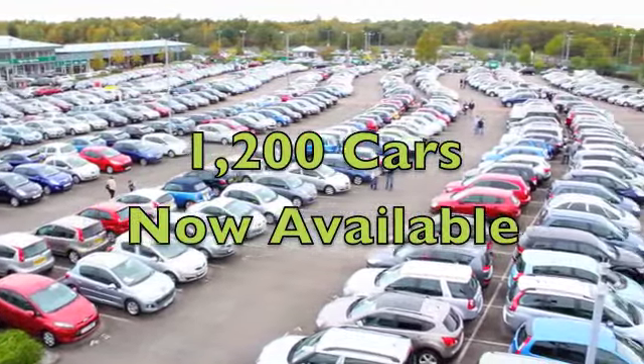You've got all-round electric windows, a very smart cloth interior which is really comfortable. You've got all-round airbags, nice alloys there. You've also got a CD player to keep you entertained.